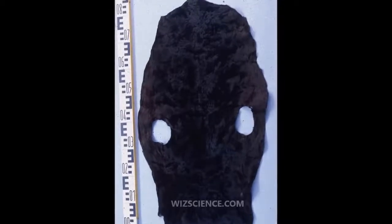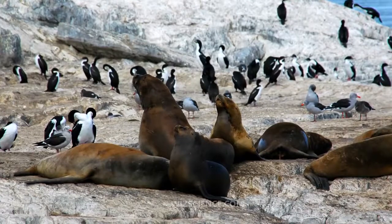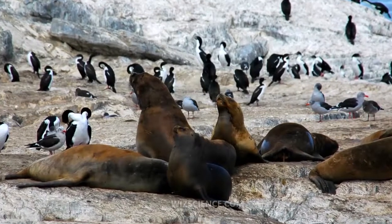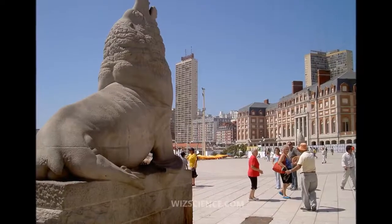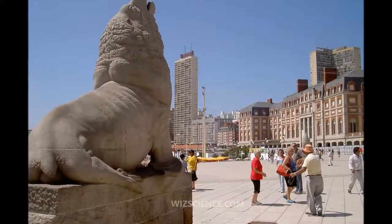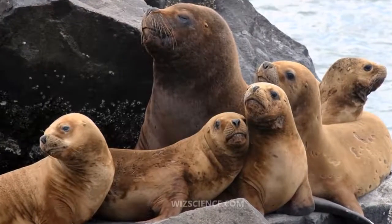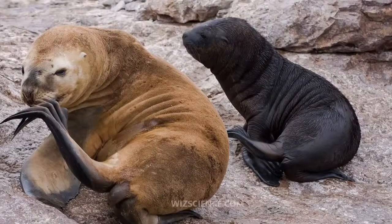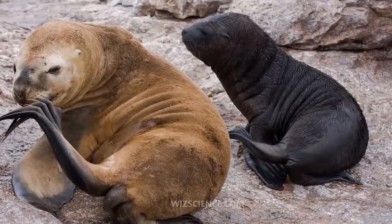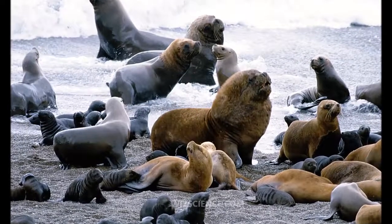The South American sea lion is found along the coasts and offshore islands of South America, from Peru south to Chile in the Pacific, and then north to southern Brazil in the Atlantic. It travels north during the winter and spring, and goes south to breed. Notable breeding colonies include Lobos Island, Uruguay; Peninsula Valdez, Argentina; Beagle Channel; and the Falkland Islands. Some individuals wander as far north as southern Ecuador, although apparently they never bred there.